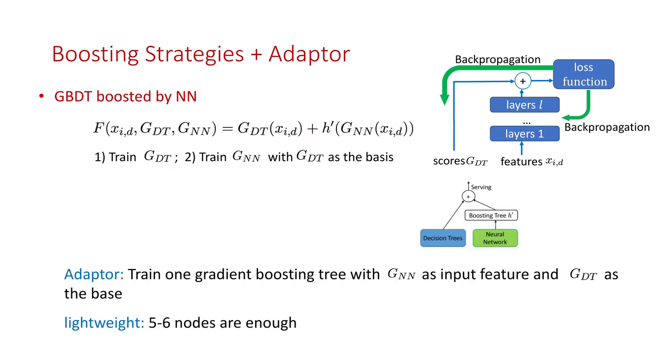We also propose a new adapter based on one simple GBDT to further decrease the dependency between these two models. Welcome to check more relevant details in our paper. Thanks a lot.